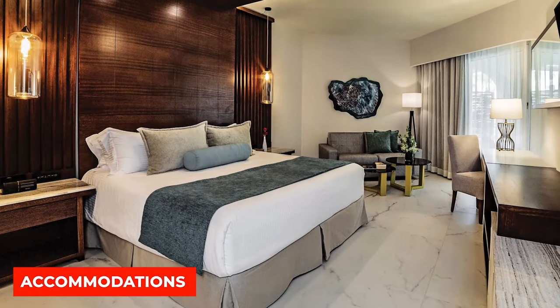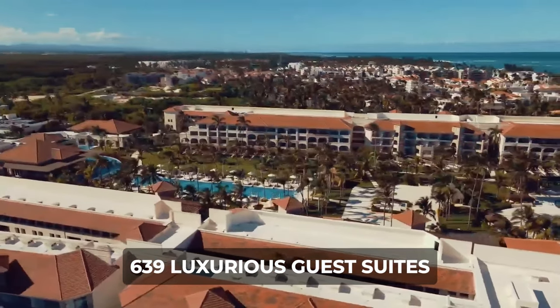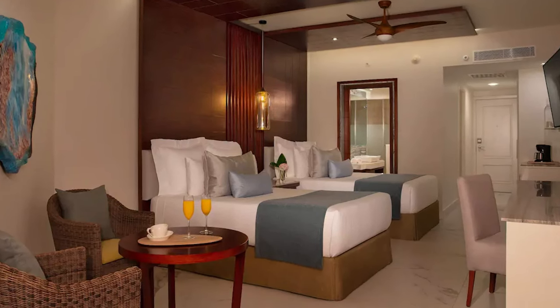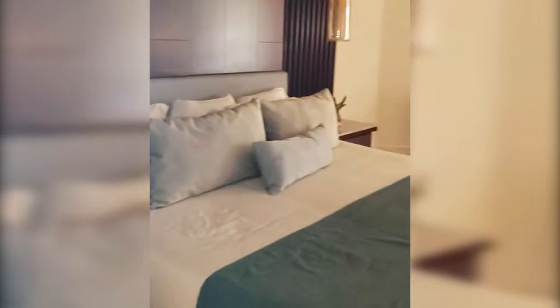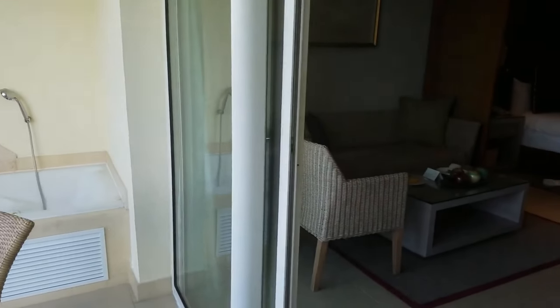We'll start off with the accommodations. The Secrets Royal Beach offers a total of 639 luxurious guest suites, providing an indulgent escape for visitors. The well-appointed accommodations feature a choice of a king-sized bed or two double beds, ensuring a comfortable stay. Each suite, spanning 430 square feet, boasts a full marble bathroom with a private shower and hot tub, adding a touch of opulence to the experience.